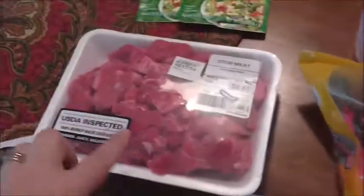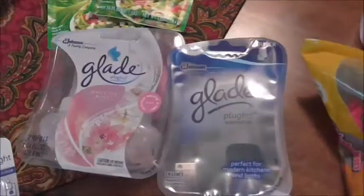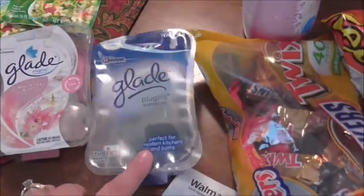I picked up a package of stew meat — self-explanatory, for some beef stew. Two packages of the spicy ranch, which we can cook with or use to make dips. I also got a Glade plug-in — the actual plug-in portion — since I have all Glade in my house, so this one will go upstairs.